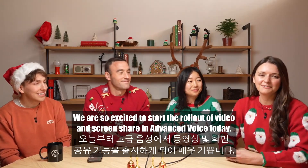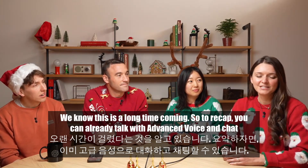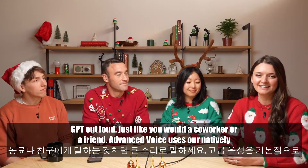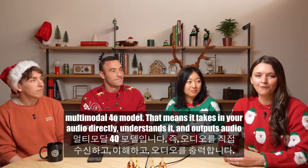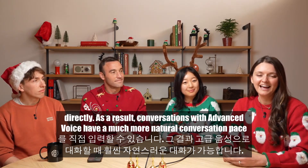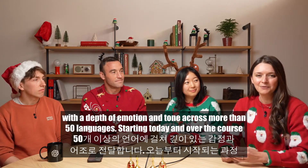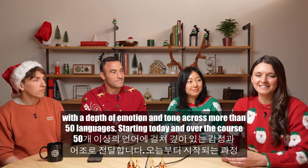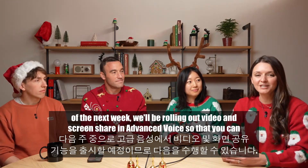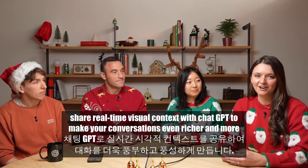We are so excited to start the rollout of video and screen share in Advanced Voice today. We know this is a long time coming. To recap: you can already talk with Advanced Voice and ChatGPT out loud just like you would a coworker or a friend. Advanced Voice uses our natively multimodal 4.0 model — it takes in your audio directly, understands it, and outputs audio directly. Conversations have a much more natural pace with depth of emotion and tone across more than 50 languages. Starting today and over the next week, we'll be rolling out video and screen share in Advanced Voice.